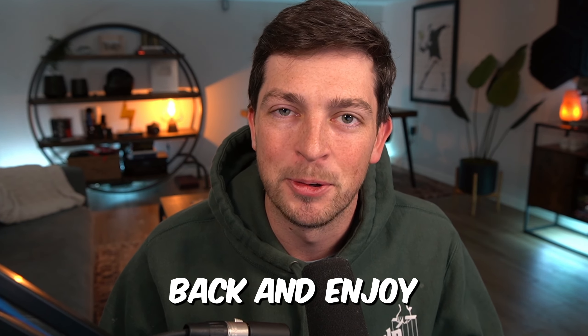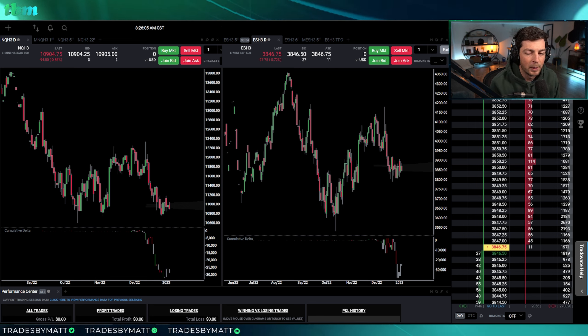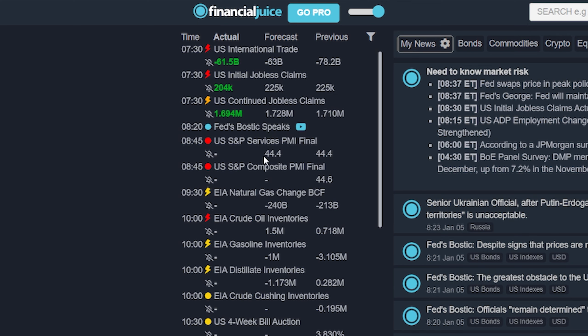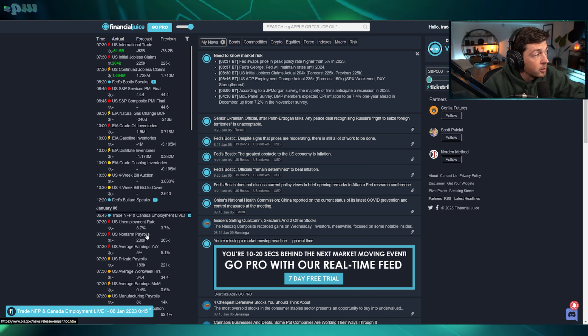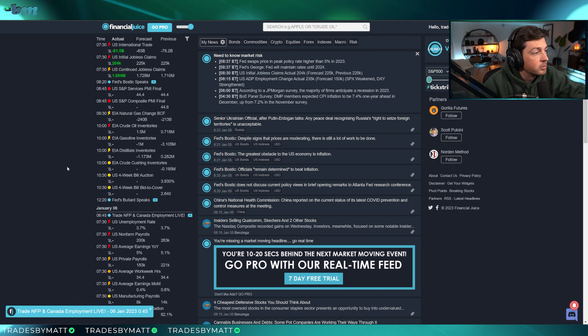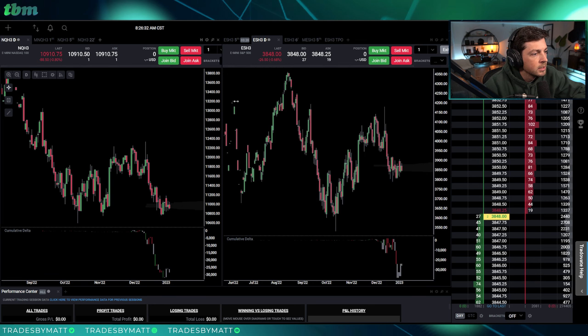I pulled up the daily chart today just to give some perspective. Let's first quickly talk about news: at 8:45 we got PMI, at 10 o'clock oil. Tomorrow morning at 7:30 we have non-farm payroll, which I think we potentially hang out until — seems to be what everybody's talking about right now. We do have news at 8:45 so keep that in mind.